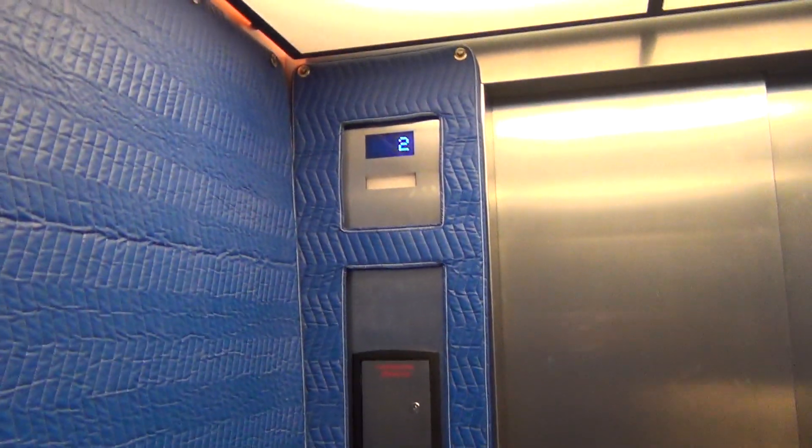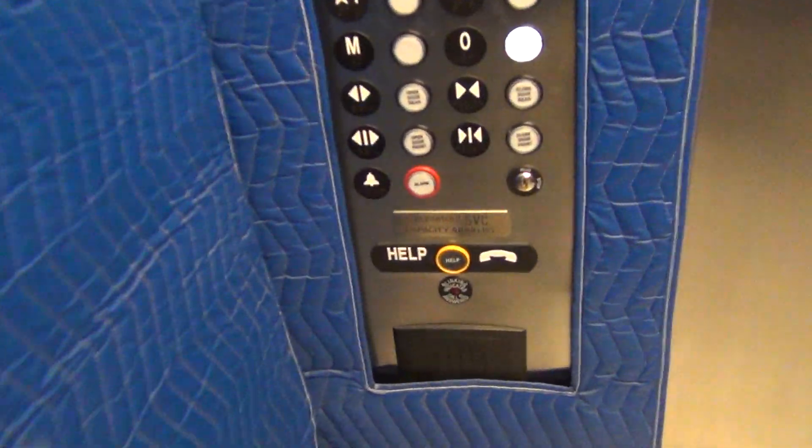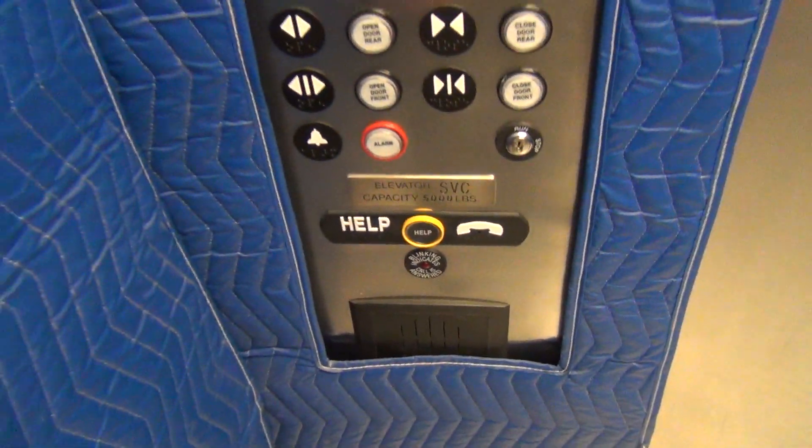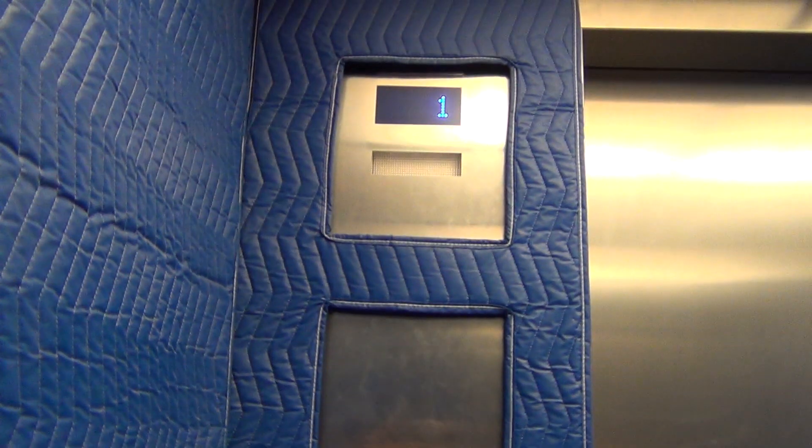Blue walls. Grocery beep. I'm not sure where floor zero is. This is a service elevator — elevator service elevator. 5,000 pound capacity.